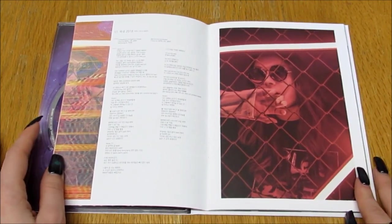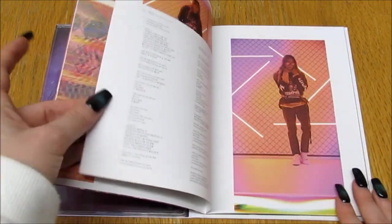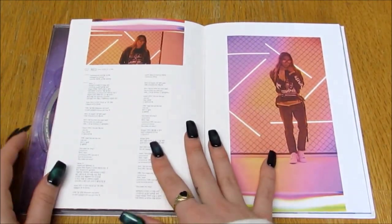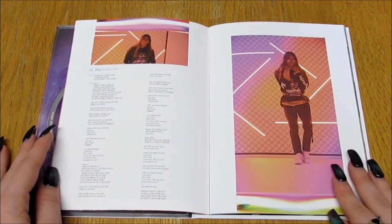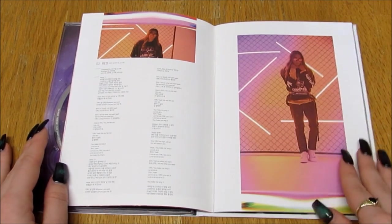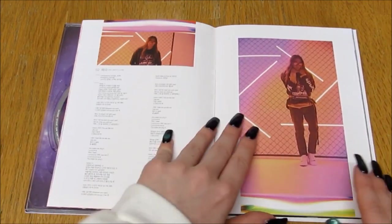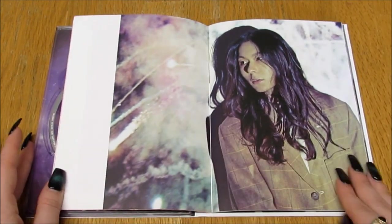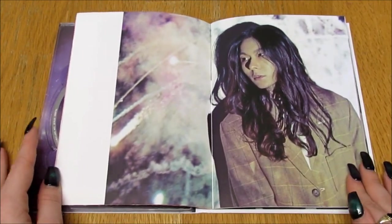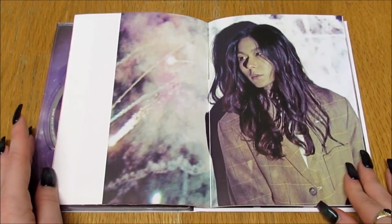Oh pretty! So the photobook isn't super thick but the pictures are pretty. I love the colors — the purple and the pinks all just go really nicely together. Oh my god, I love his hair, his hair is just so pretty.